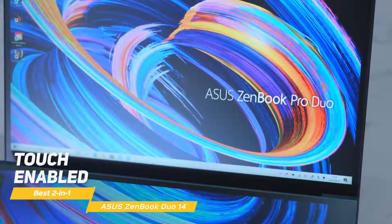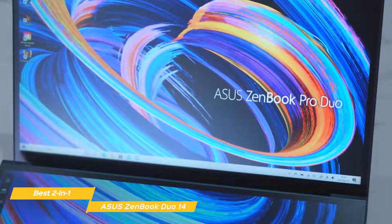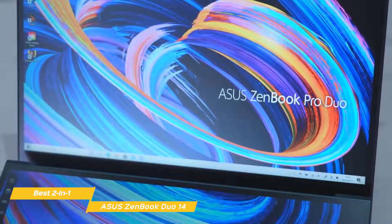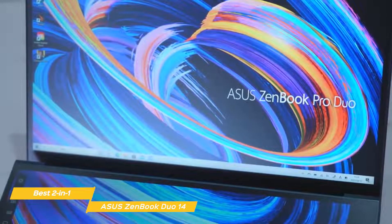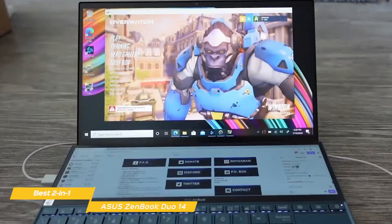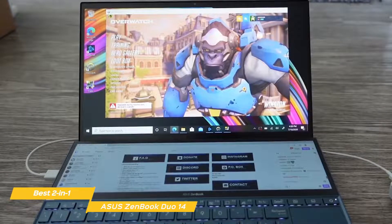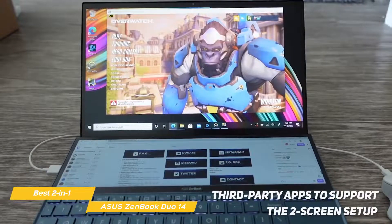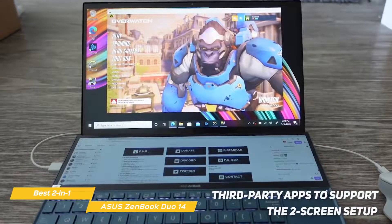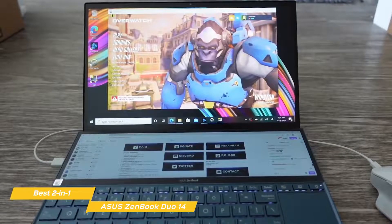Both displays are touch-enabled. How the screens are used is a matter of personal preference — one suggestion is to use the primary display for your editing timeline, and keep notes or your EDL on the bottom display along with other apps like Slack, Twitter, and Spotify. The dual screen setup isn't just a gimmick; ASUS has engaged a number of third-party apps to support the two-screen setup and help configure apps that don't yet have native support.